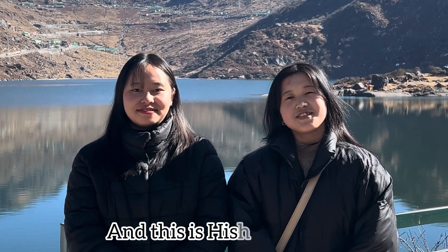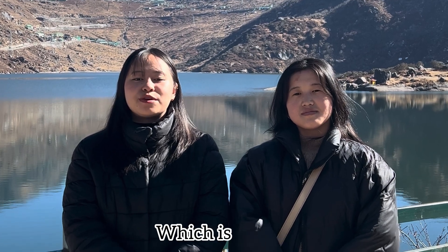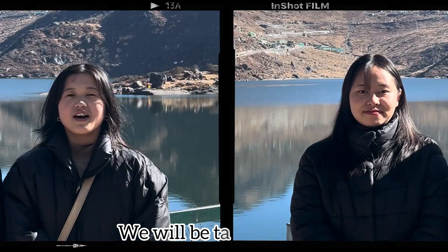This is Shruti and this is Hesha Lamo. Today we are here in Changu, which is 40 kilometers from the capital Gangtok, located at an elevation of more than 3,700 meters. In this video, we'll be talking about the rearing of yak.